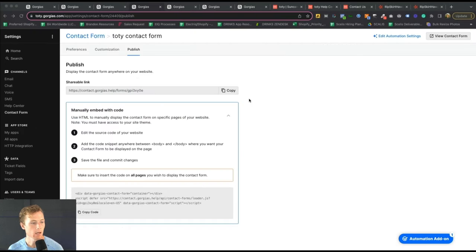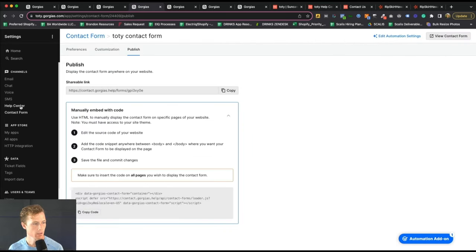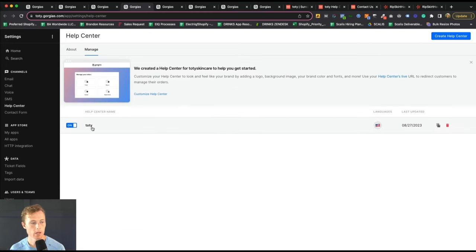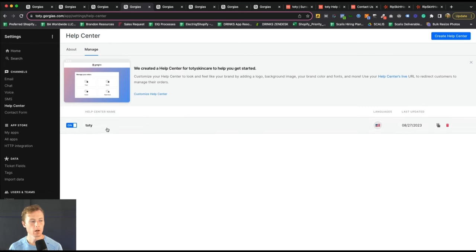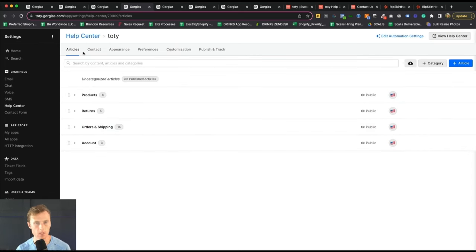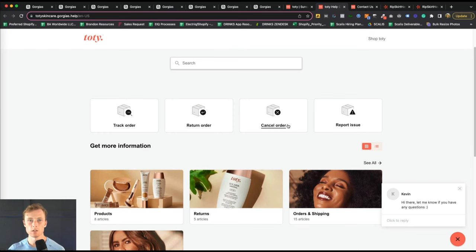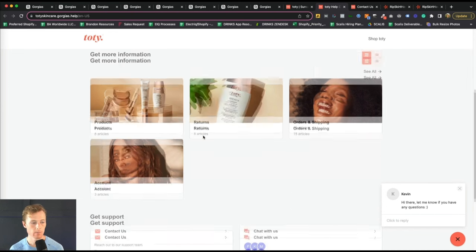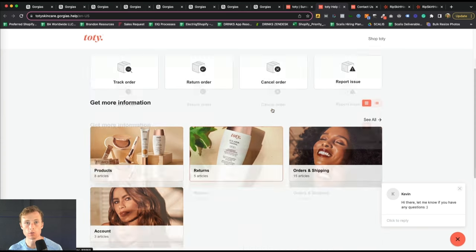Next is the help center. Under Channels in Gorgias, go to Help Center. You can create multiple help centers — choose the email you want to integrate it with, the subdomain, the help center name, and connect it to a Shopify store. We already have one built out. Within your help center, you can see what it looks like on screen — it's essentially your main portal for customers to get support on anything, as opposed to a traditional FAQ page. You have categories — in our case, a Products category, a Returns category, Orders and Shipping, and an Account category — with articles living within each of them.